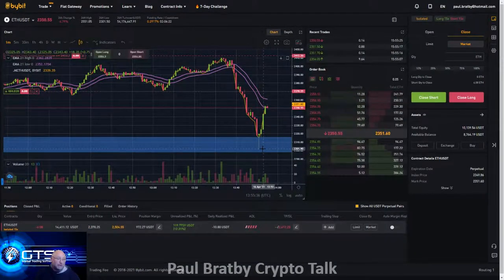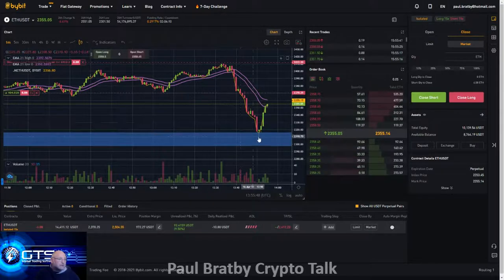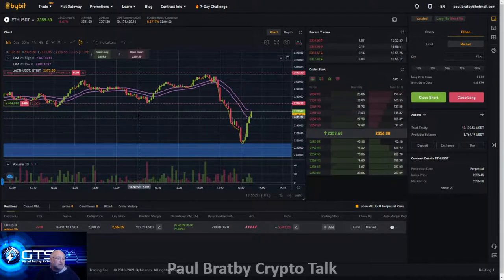Early days yet. We're using the EMA cloud to manage this — this was a $250 USDT profit down here, but it's bounced back up again, so I've just got to let this ride for now. Little issue with data — is that going to continue? Don't know.